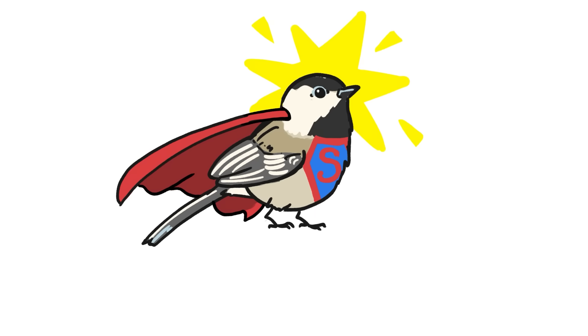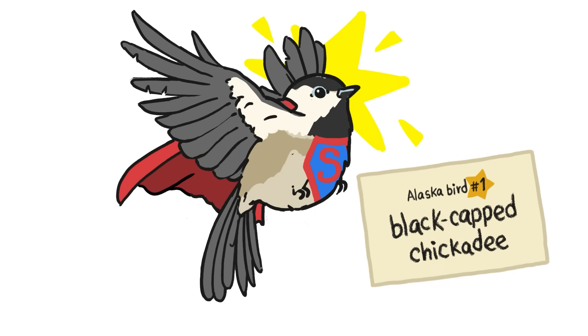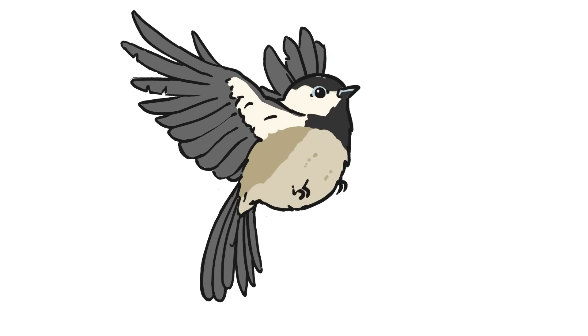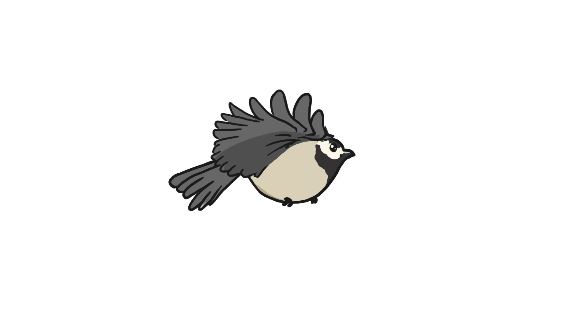This bird has a superpower that most animals don't have: it can fly. And the reason birds can fly is because every part of their body is optimized for an airborne life. Birds would never get off the ground without their wings. Bird wings are basically modified arms geared toward flying. This is what a bird wing looks like from the side — see how it's curved?